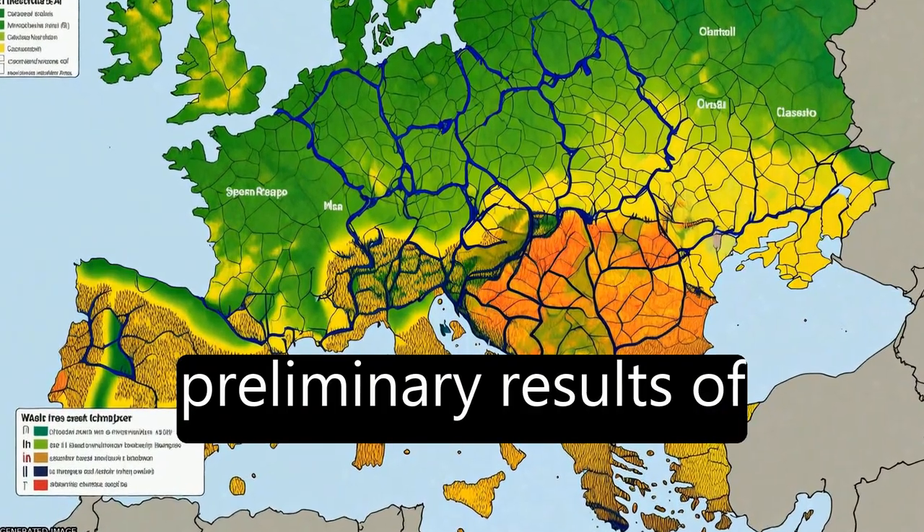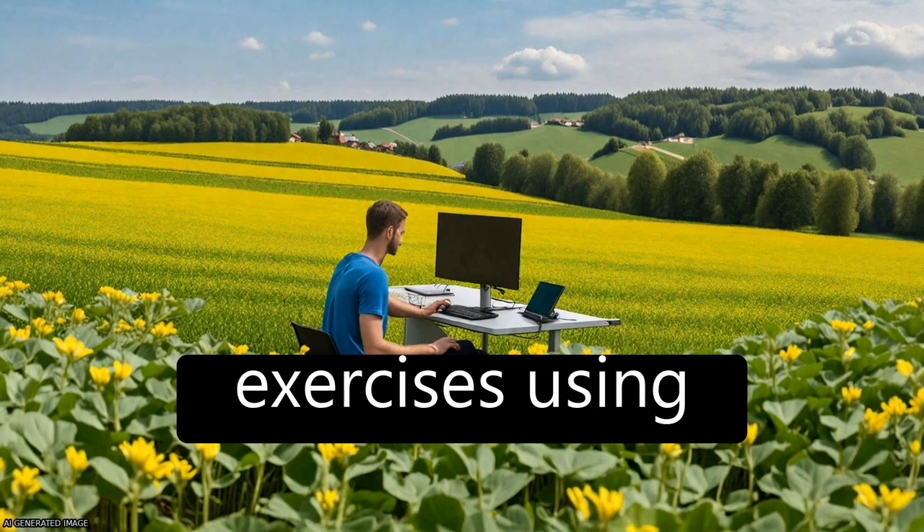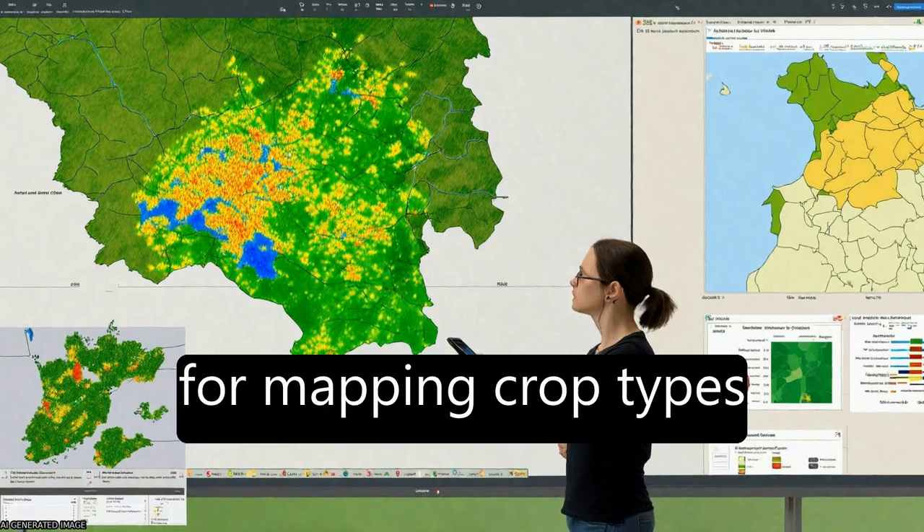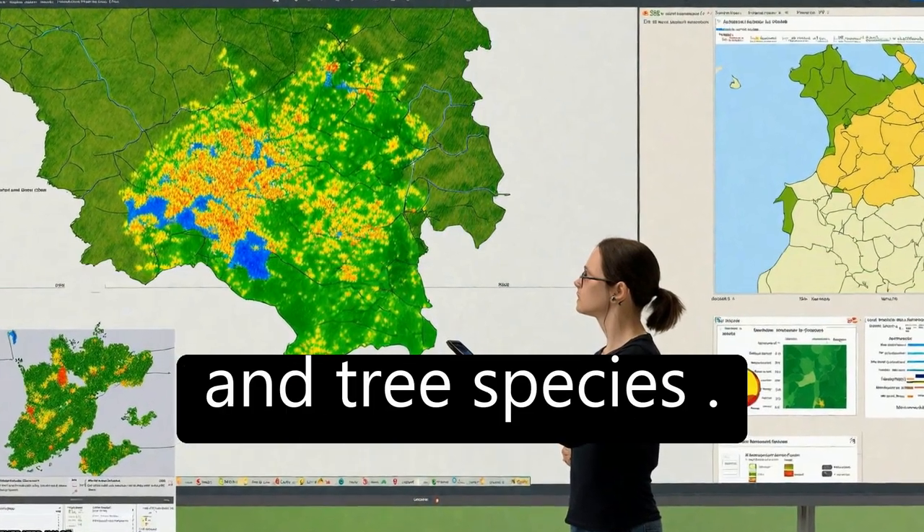The study presents preliminary results of two classification exercises using Sentinel-2 (S2) data for mapping crop types and tree species.